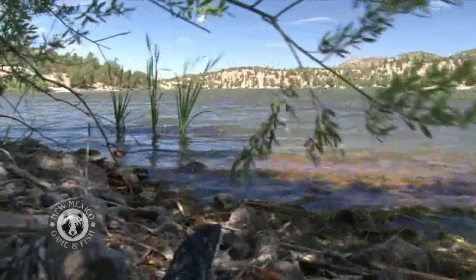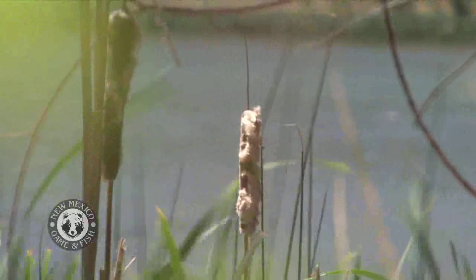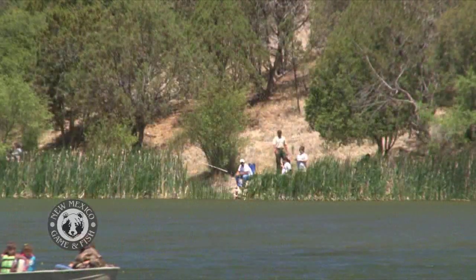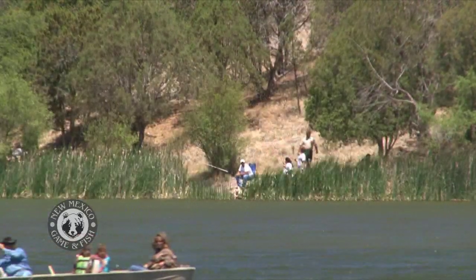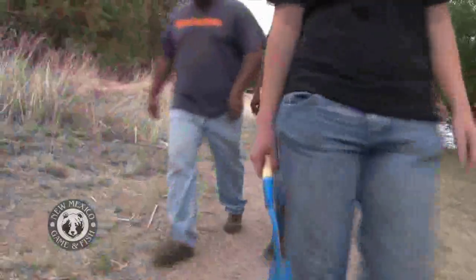All lakes go through a process — over time they silt up, grow in, and turn back into land. Human activities on and around a lake can speed up that process, and oftentimes it's necessary to intervene to maintain the lake's healthy aquatic environment.